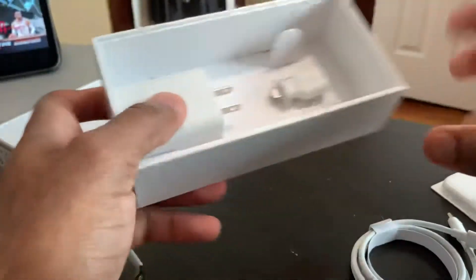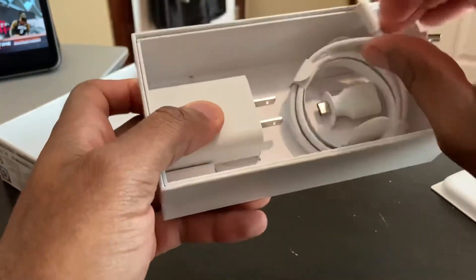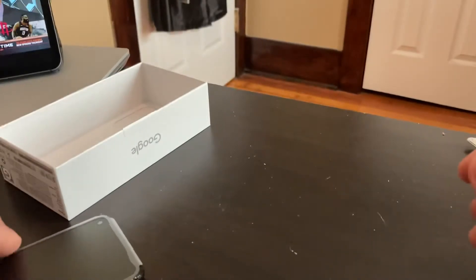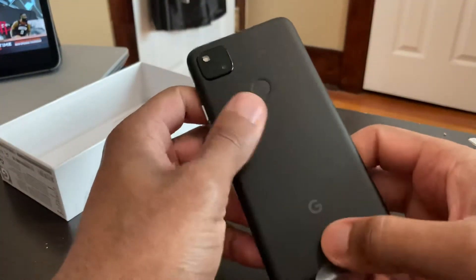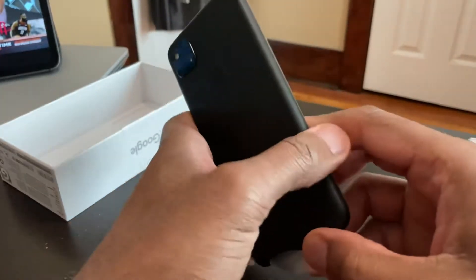No headphones or anything, but at that price point I'm not going to complain. So let's take a look at the device itself — not bad, not bad. Plastic back.